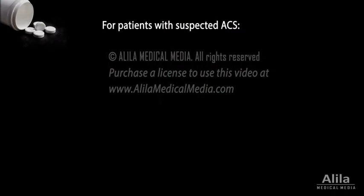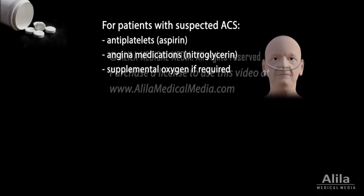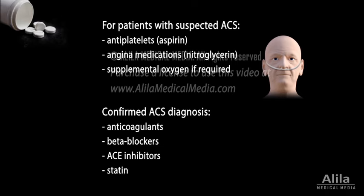All patients with suspected ACS are treated promptly with antiplatelets, usually aspirin, angina medications, usually nitroglycerin, and supplemental oxygen if required. Once diagnosis is confirmed, anticoagulants, beta blockers, ACE inhibitors, and statins are usually initiated within 24 hours unless otherwise contraindicated.